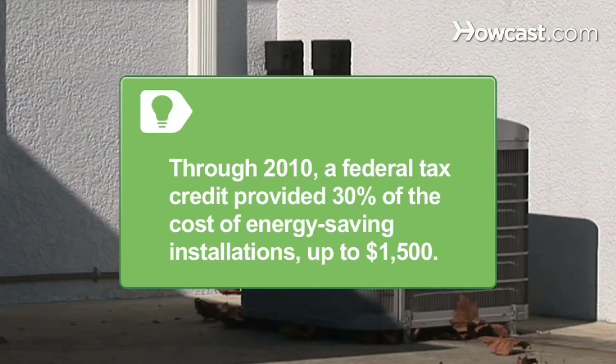Through 2010, qualifying central air conditioners were eligible for a federal tax credit of 30% of the cost, including installation, up to $1,500.